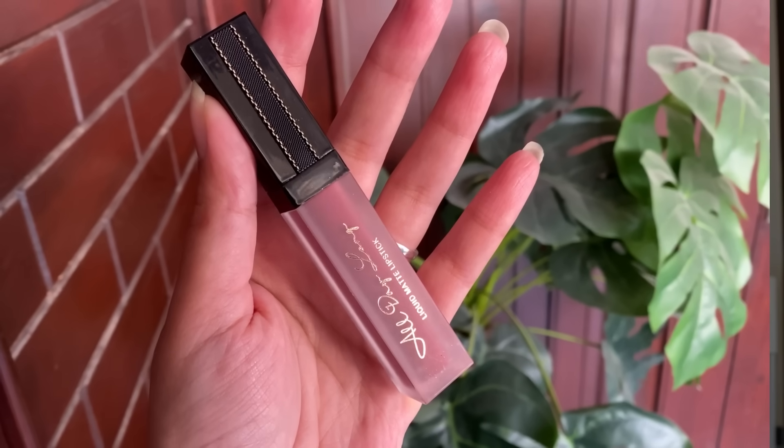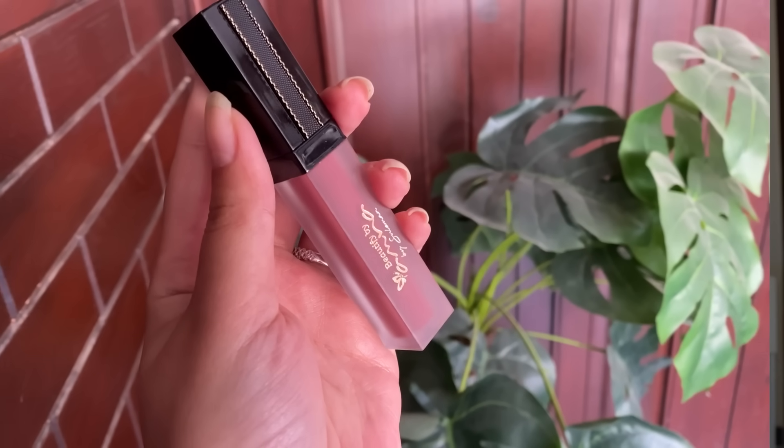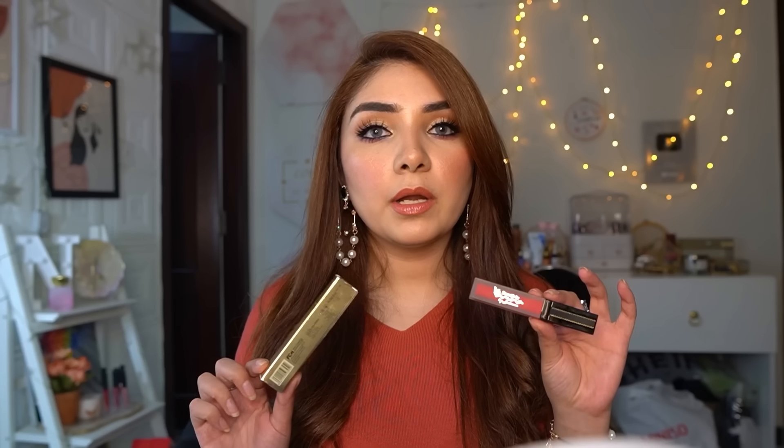Liquid lipstick ka naam hai All Day Long Matte Liquid Lipstick. Packaging looks like this — gold plastic packaging hai black combination ke saath, bohot hi high-class packaging hai. Under ki packaging frosted glass/plastic hai, lid black color mein, aur gold labeling bhi hai. Is liquid lipstick mein aapko 4.5 gram of product milega.